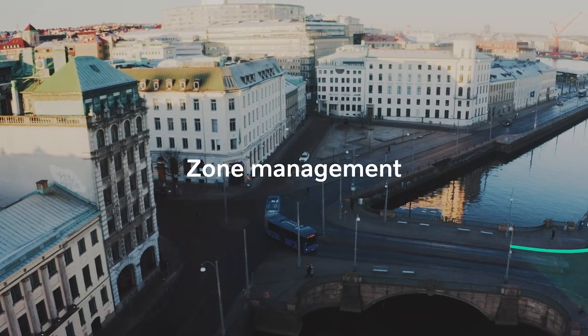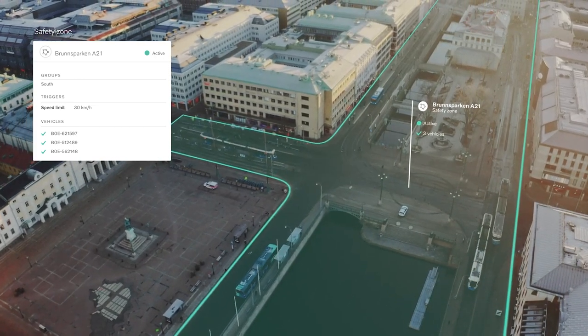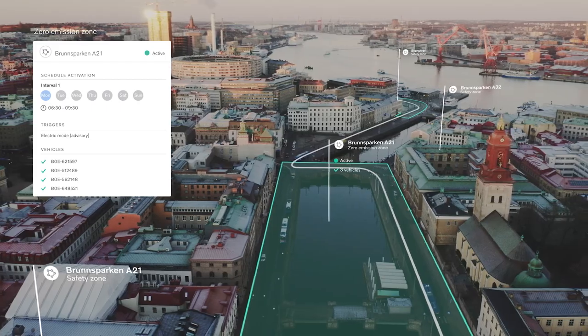With zone management, you can save lives by creating safety zones along the bus route and limit the speed of the bus in dangerous spots. And if you run hybrids, you can lower emissions by optimising the route for maximum time in electric mode.